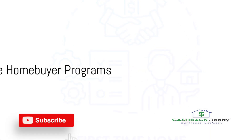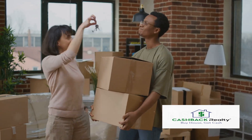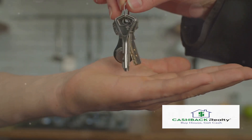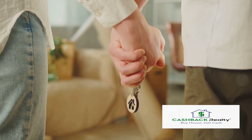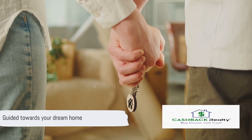Thirdly, explore first-time homebuyer programs. Many government agencies and private institutions offer programs designed to help first-time buyers. These programs can assist with down payments, closing costs, and offer lower interest rates. It's like having a helping hand guiding you towards your dream home.